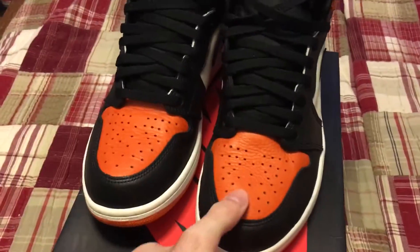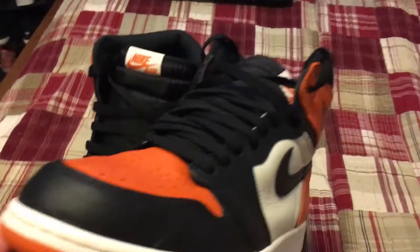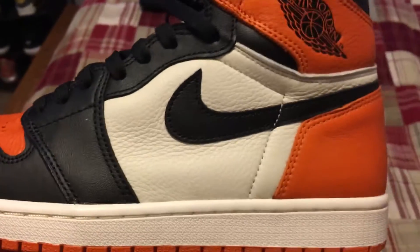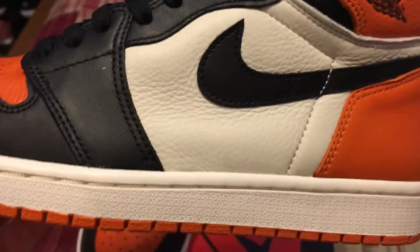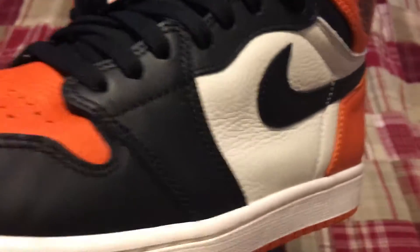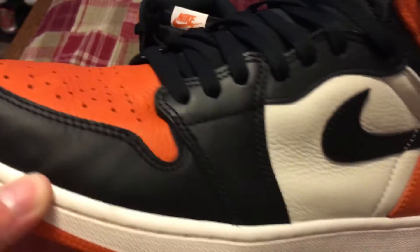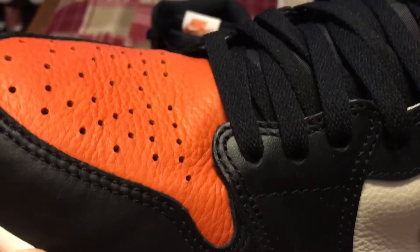I do have the white laces — they're in the box — but I'm gonna stick with the black ones, they just flow better. If the laces were a little bit off-white, like this panel right here, which is a bit of a different color than the midsole, just a tad bit, then I'd probably rock them. But we're gonna keep the black laces in there.